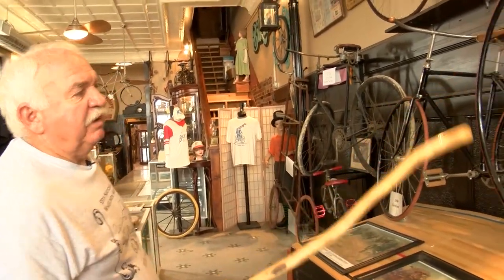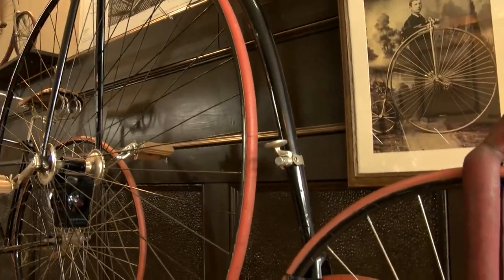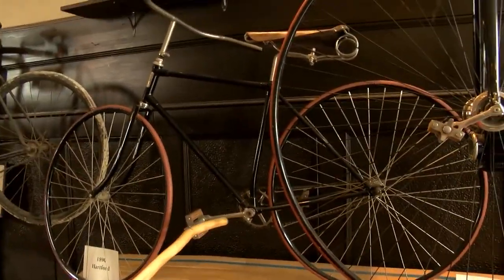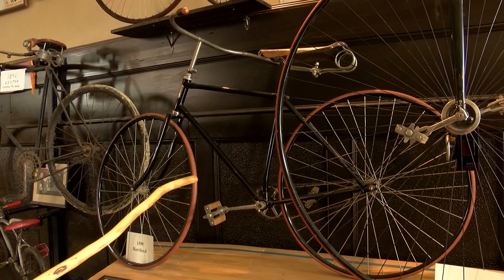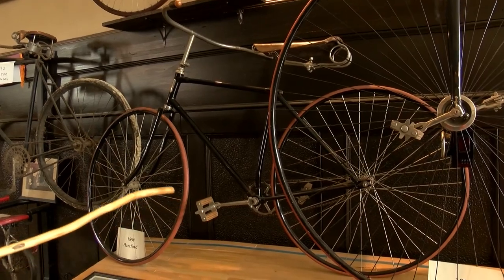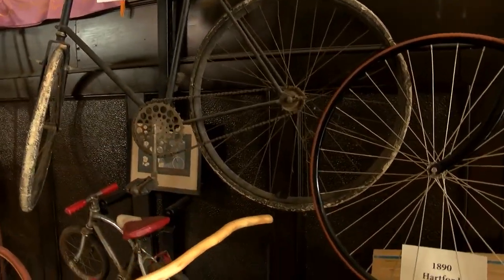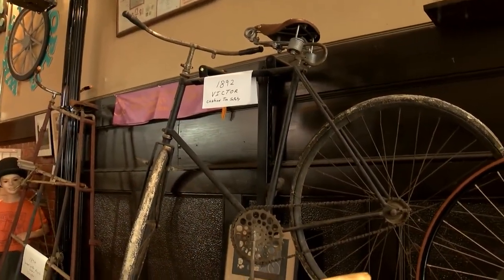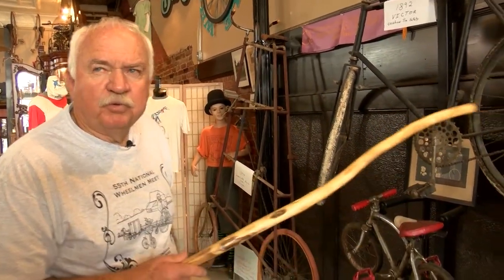Hard rubber tires from 1876 to 1892, and then they went to the Hard Tire Safety, which started around 1888 and 1889 — hard rubber tires but a normal-looking type of bike. This one is an 1890 made by Columbia Bicycle Company. Then by 1892, they were going to a one-piece air-up tire. These are 30-inch wheels, and this is an 1892 Victor. It was a big lift to the bicycle when they came up with the air-up tires.